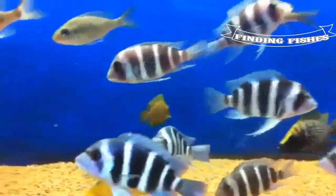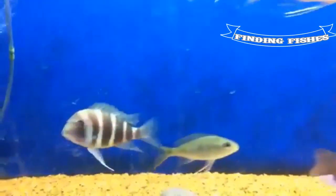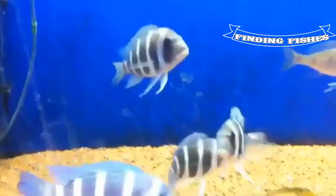That's it for today guys, hope you really enjoyed the video. Keep supporting us and stay tuned for more such interesting videos. Finding Fishes, remember the name.